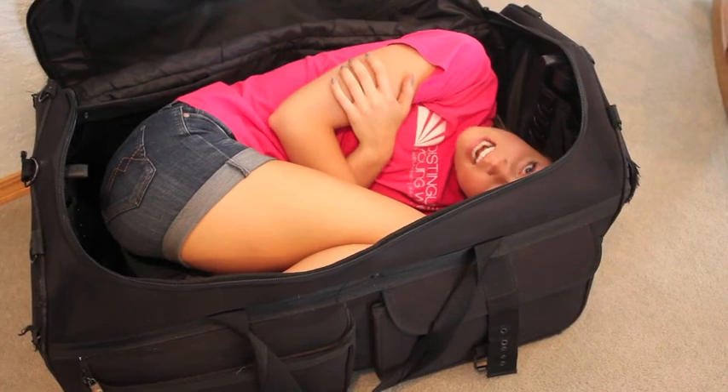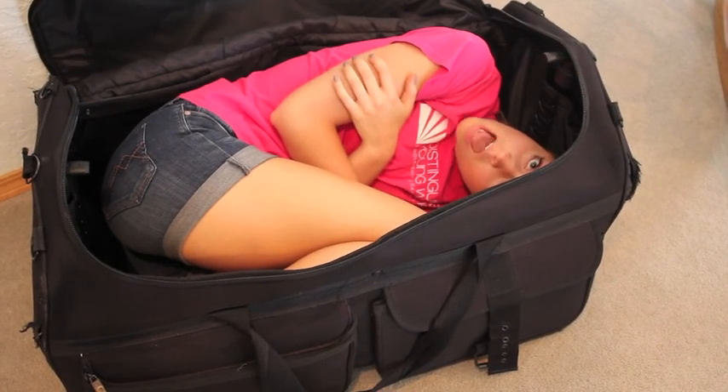This is my favorite whale suitcase, and I took this to Mobile last year. I'm going to show you how I packed.